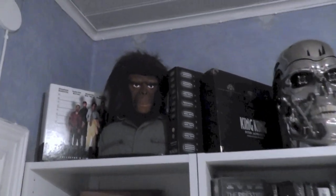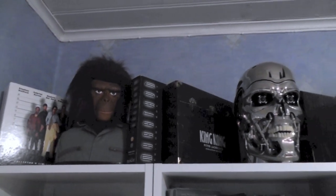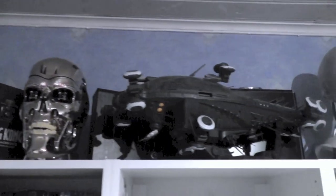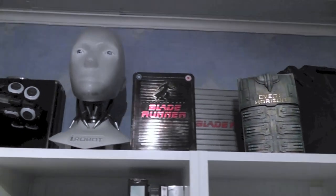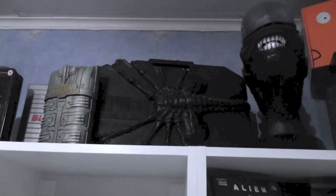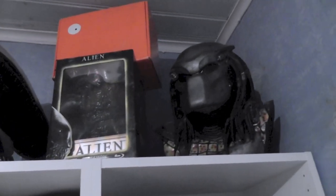I'll just start from the top and look at the top shelf here, from left to right. It's just a bunch of different stuff, and this is usually like DVDs, Blu-rays, not so much vintage stuff anymore. I decided to keep most of that in the same place or part of the collection.